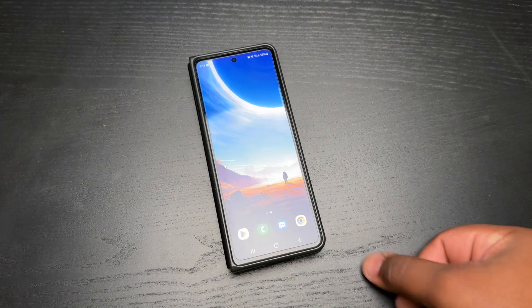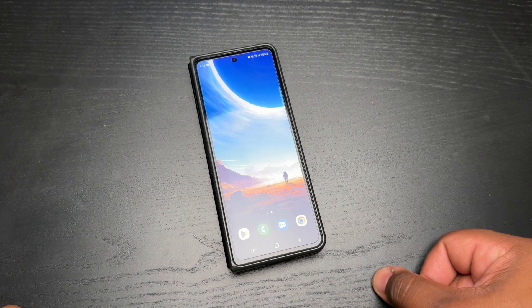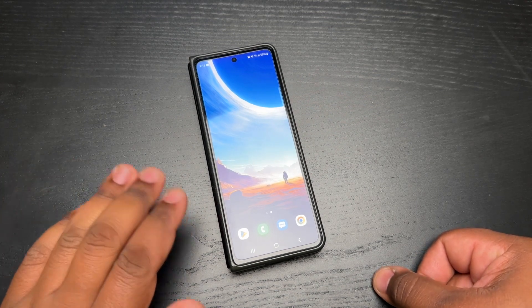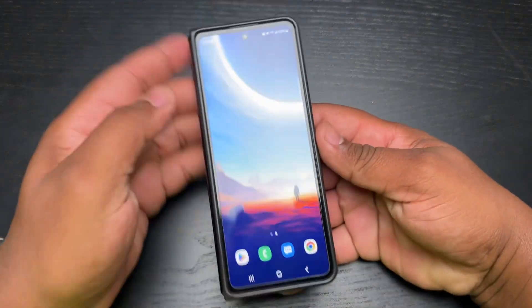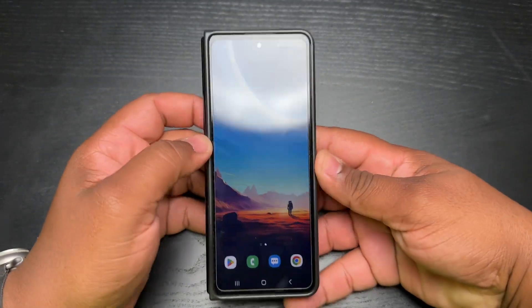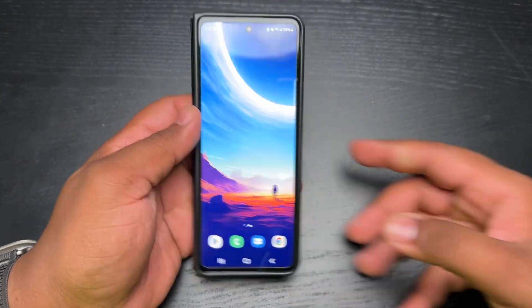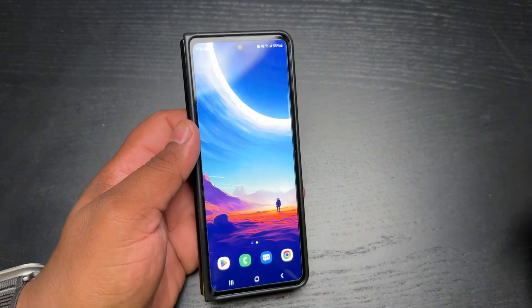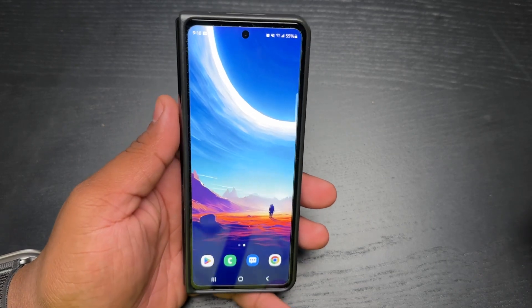Yo YouTube, what's going on? Tech King Mike back with another video. It is officially 2023, and I am still rocking with the Galaxy Z Fold 3. Me and this phone have gone back and forth — it's been kind of a love-hate relationship over the last several months, but I wanted to give you guys kind of a four-month review with this device.